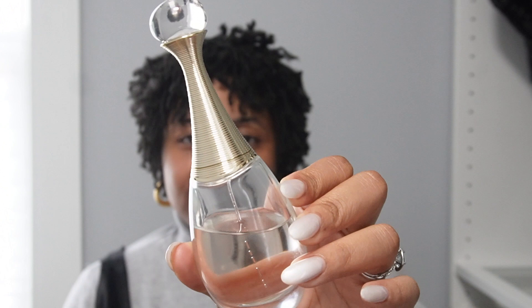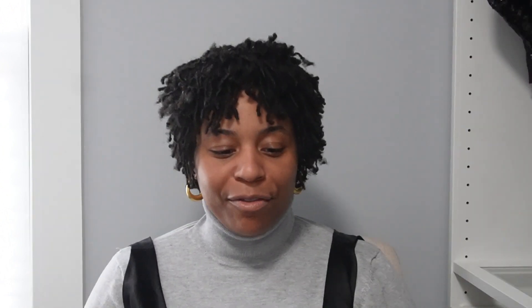Moving on to perfumes I've had in my collection for a long time that I always have to have. The first is J'adore by Christian Dior. I've been in love with this perfume for a very long time — my first bottle was about 10 years ago. I fell in love with the smell immediately; it's a very classic scent. Charlize Theron was the ambassador for this perfume, and it's the bomb. It will always be part of my collection.